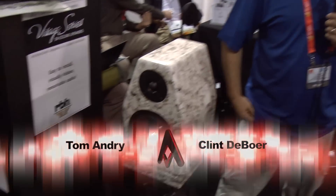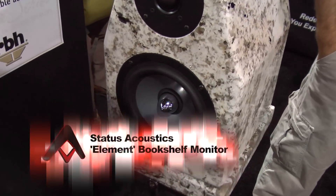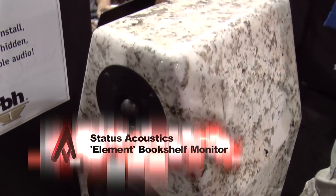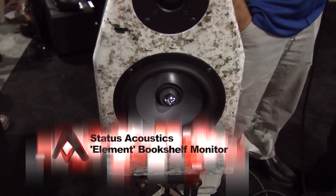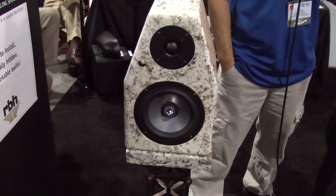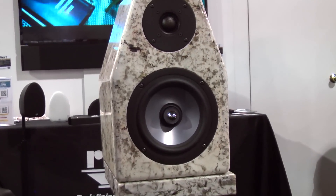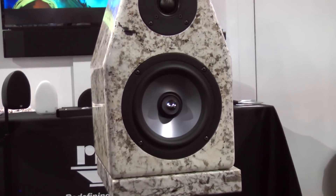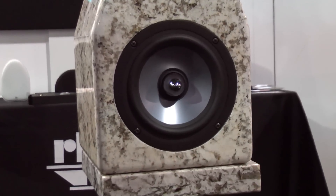Which is very unusual — they went ahead and went with granite for an enclosure, which a lot of people would think would be enough. We're going to go granite and it'll be inert and everybody will think it's awesome. But they didn't think that. They thought they'd have to dampen that on top, because granite, like everything else, rings. So they put a layer of dampening, then a layer of aluminum, and then more dampening to make sure this is the most inert box you can get.